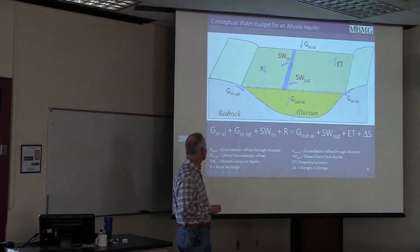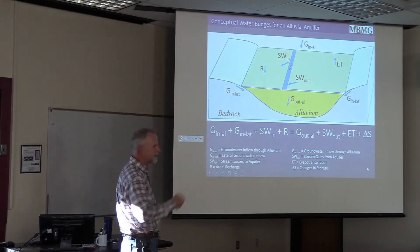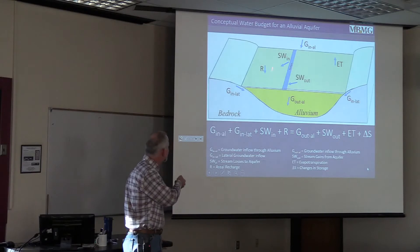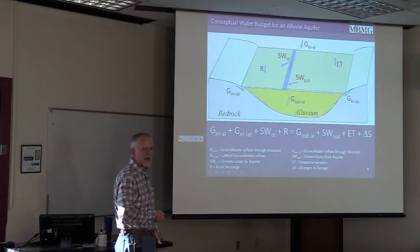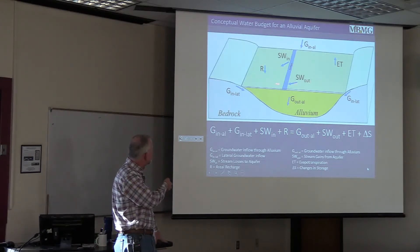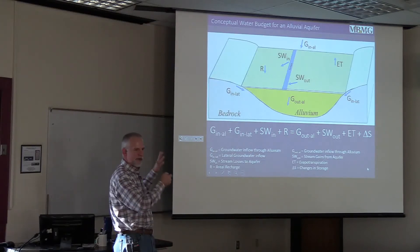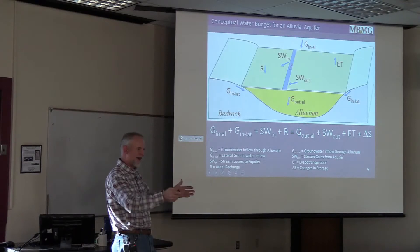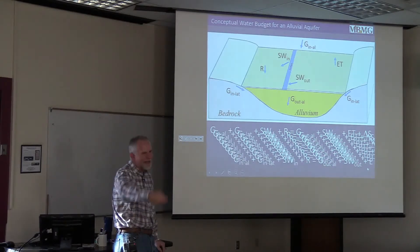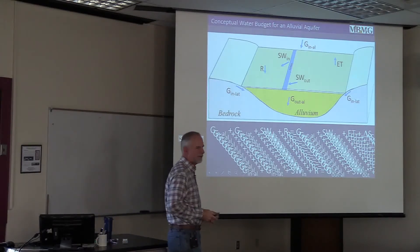When looking at something like this, I like to think about a water budget. Here's a control volume of an alluvial aquifer in some headwater stream. You've got groundwater coming in through the alluvium, groundwater coming in laterally, recharge occurring, and surface water from the stream flowing into the aquifer. On the outflow side, we've got groundwater leaving through the alluvium, groundwater discharging to surface waters, evapotranspiration, and changes in storage. The trick is that we care about more than one point in time — it's not a steady-state version but a dynamic water budget we need to think about.